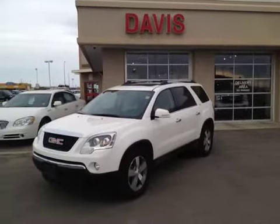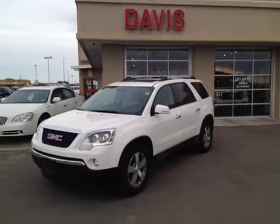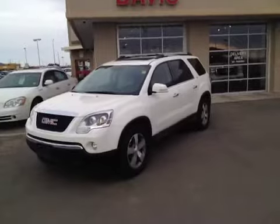This is stock number 117904, a 2011 GMC Acadia SLT. Summit White is the color.